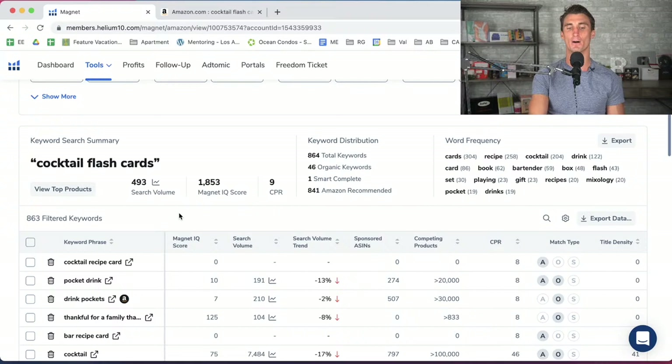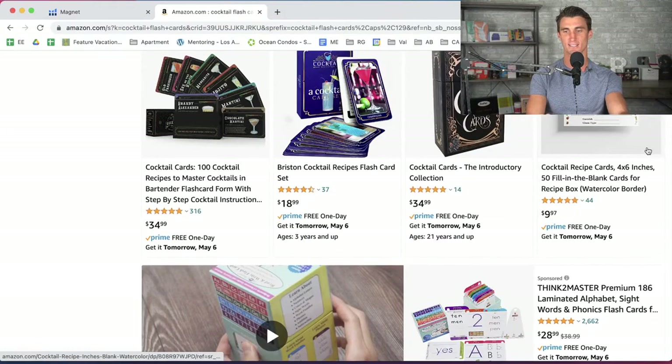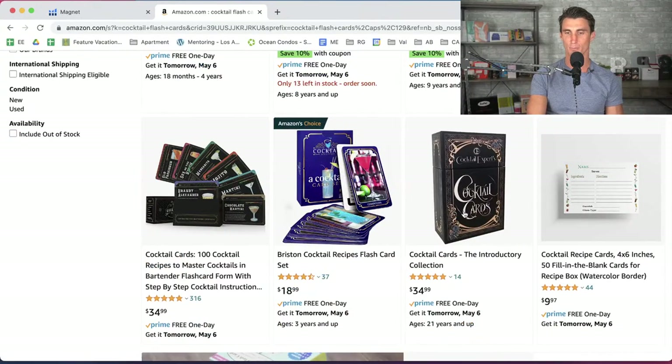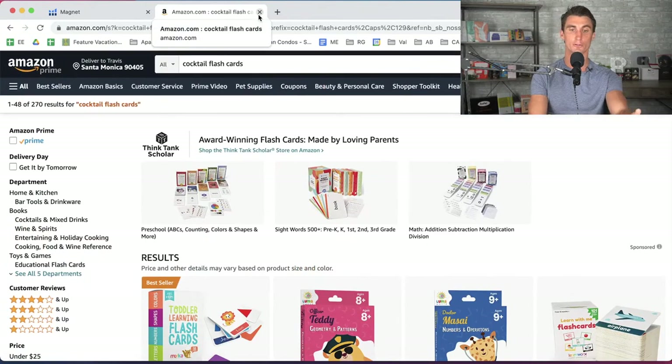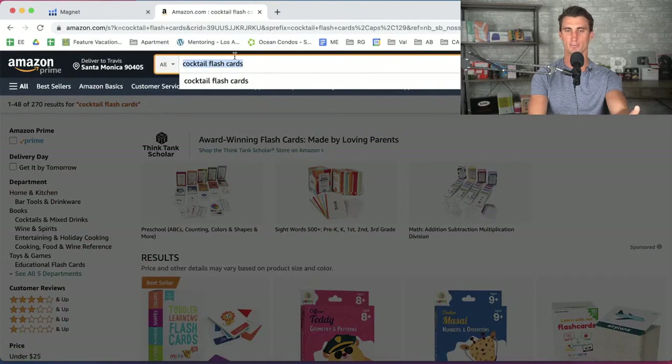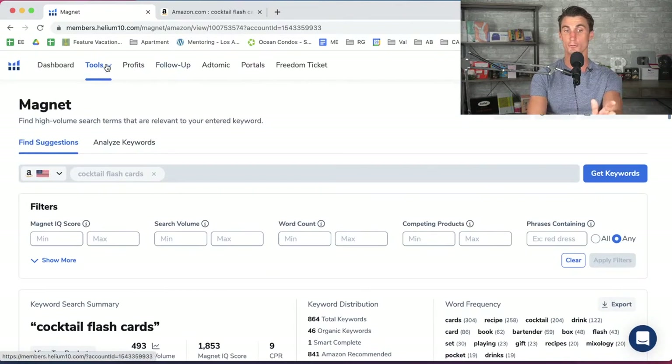We want to figure out how many people per month are searching for things on Amazon. Once we find something that a lot of people are searching for, we want to create a product around that search phrase. The other key thing is we also want to find something that doesn't have a lot of competition. So you can use these tools to find high search volume with low competition.